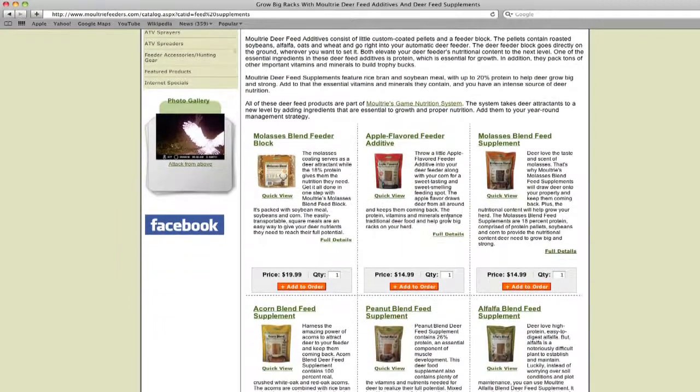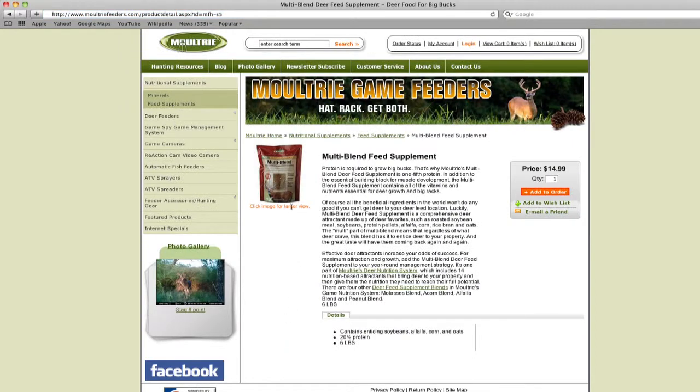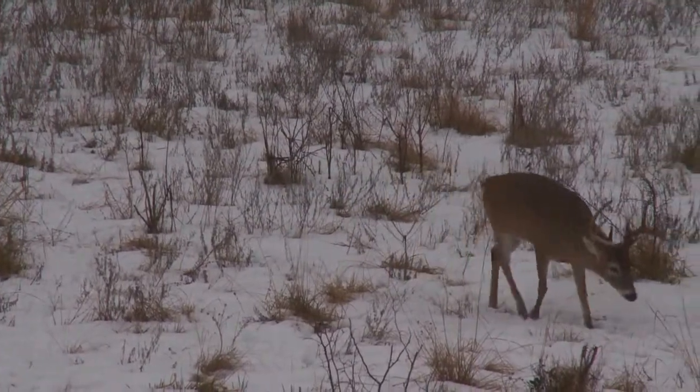Moultrie makes a complete line of feed supplements and additives that are sure to appeal to the whitetail in your area. These supplements are formulated with protein levels ranging from 18 to 26% and will quickly boost a deer's immune system and help them regain lost body weights for added vitality. For more information, visit us on the web at www.moultryfeeders.com.